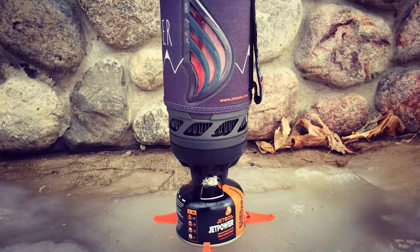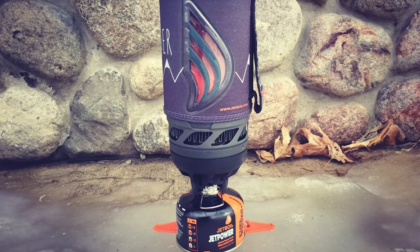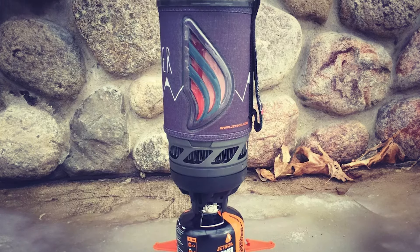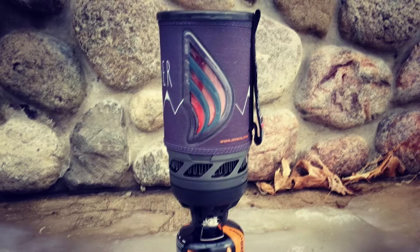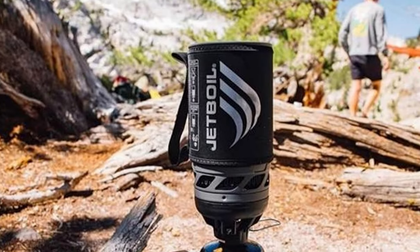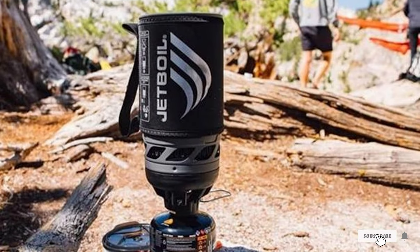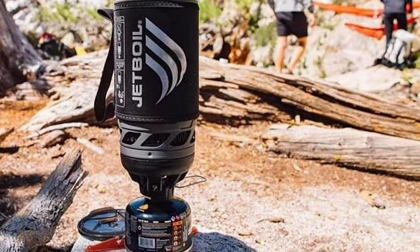Durability is another strong point of the Jetboil Flash. The stove's robust construction is built to withstand regular use, and the insulating cozy helps keep your food hot while minimizing burns. Although slightly bulkier than some other options, the Jetboil Flash's efficiency and ease of use make it a reliable choice for any backpacking trip.